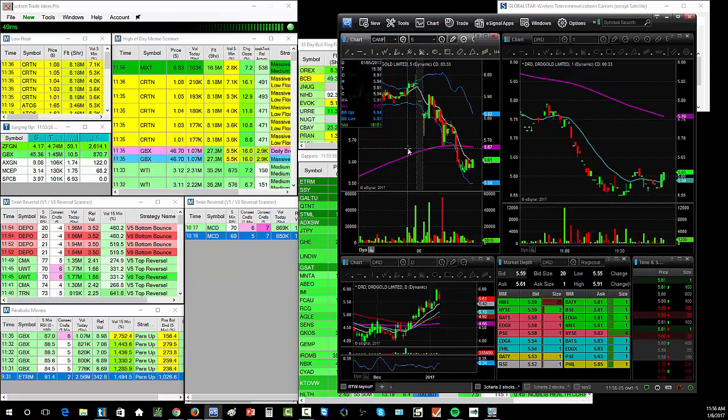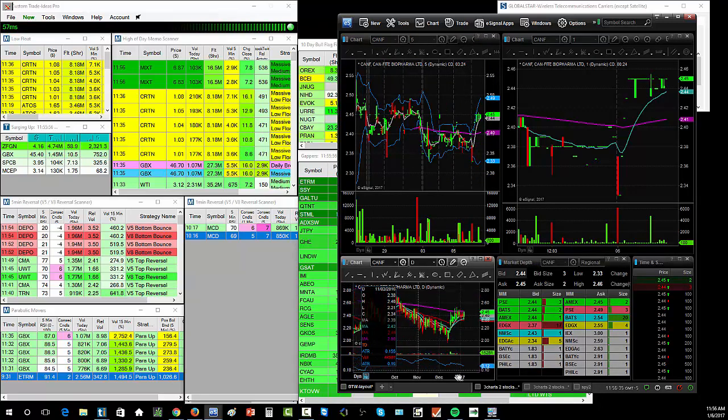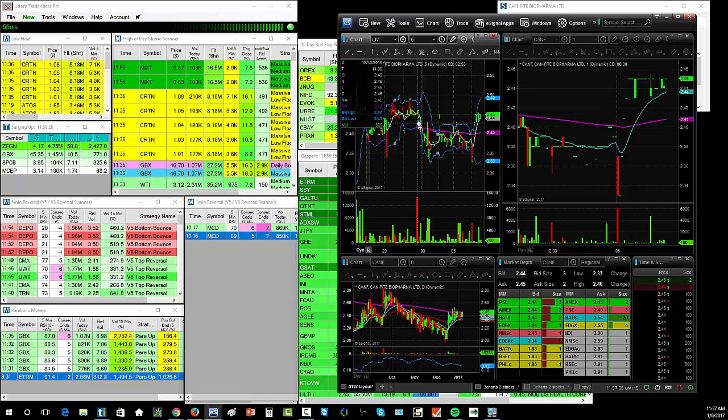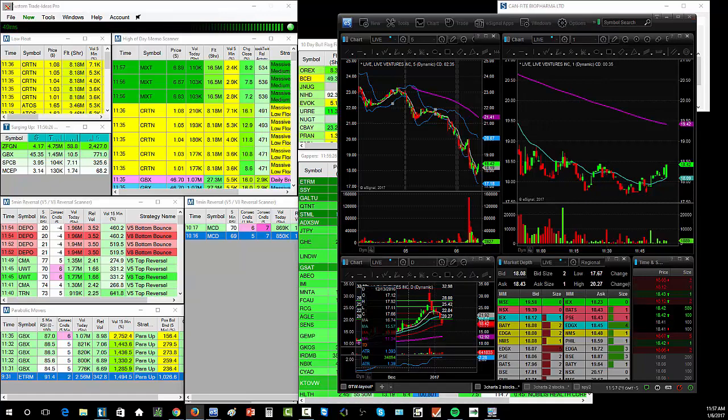Someone mentioned CANF — it's a stock that's just been selling off for a while, fairly weak, currently at $2.45. The float on CANF is 12.38 million shares. They've probably done a secondary offering at least once or twice to get the float that high. It's one of those stocks that when it has a catalyst it's worth jumping on, but until then I don't usually trade it. There's also Live Ventures — they've done some reverse splits. The price went up to $32 a share after the split, and since then it's just been selling off to around $18.